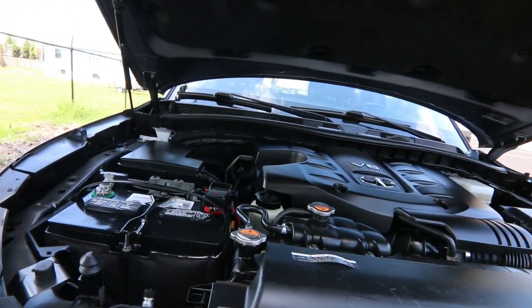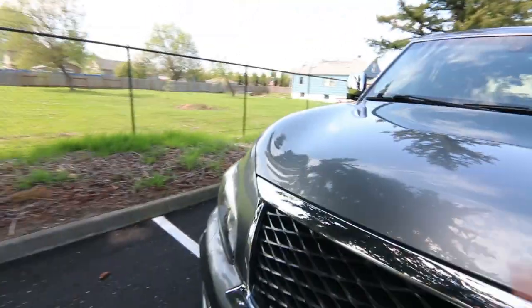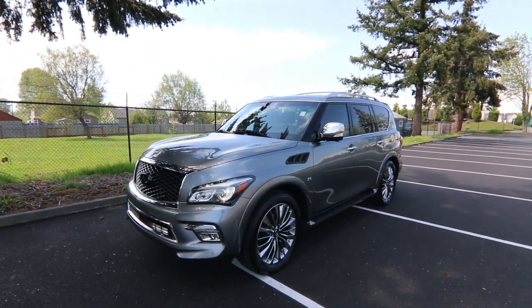As for the engine, we have a 5.6-liter V8 pumping out 400 horsepower. One awesome full-size SUV. Thanks for taking the time to watch this video — hope to see you soon, and have a wonderful day.